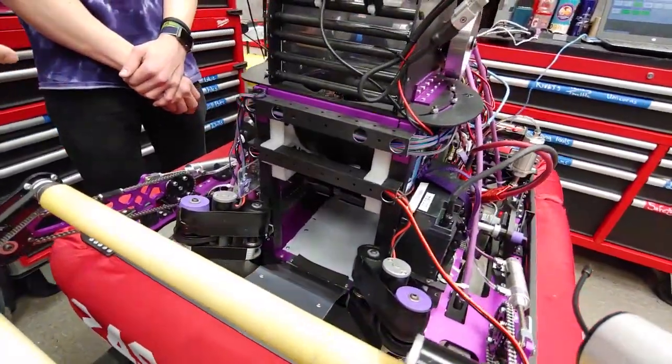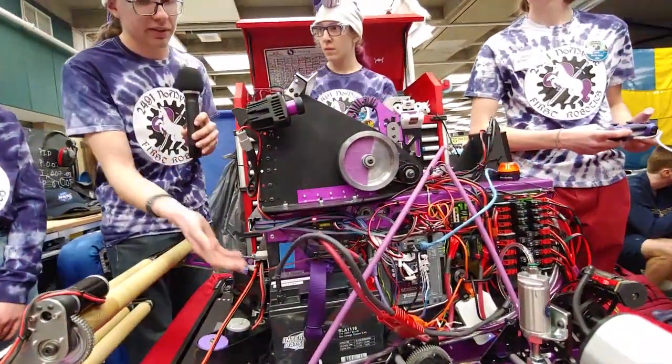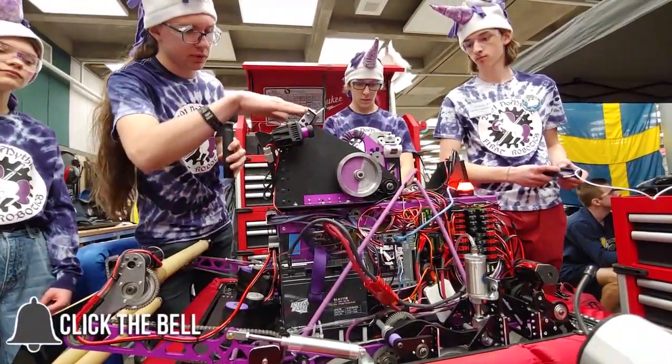Speaking of our indexer system, our indexer is one big loop of poly belt. That kind of just brings the ball around in a big loop in the robot to our shooter.